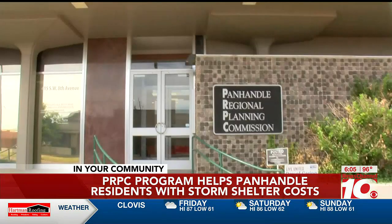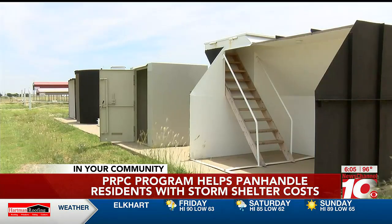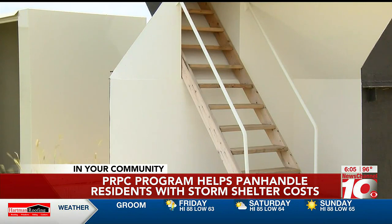The PRPC Safe Residential Rebate Program helps residents in the Panhandle with the costs associated with putting in a safe room, adding property value and increased protection for your home.